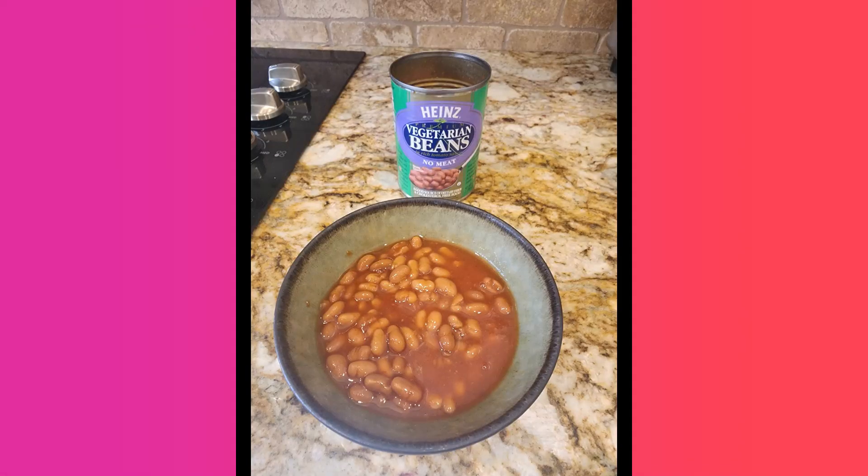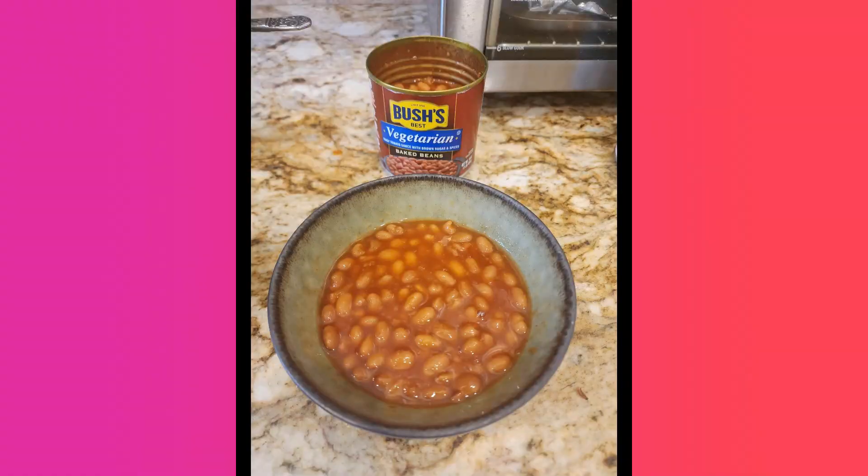Heinz premium vegetarian beans in a rich tomato sauce. Sounds delicious. I have never seen these before. Apparently the beans are a product of Canada but they're made for Heinz, which is of course a US company. We've also got Bush's best vegetarian baked beans in a tangy tomato sauce with brown sugar and spices. Interesting.